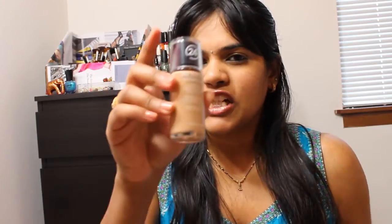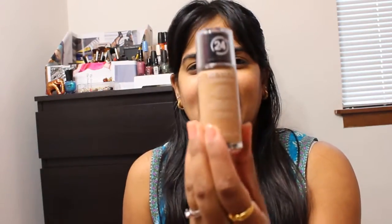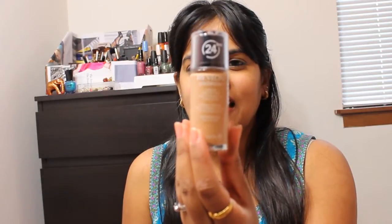I wanted to try a new foundation and I picked up the Revlon ColorStay foundation. I have not yet used it — I was waiting to pick up the Real Techniques expert face brush so I could use this foundation. I picked this up in the shade 330 Natural Tan, and this is for normal and dry skin. I have dry skin, in case I've never mentioned it.